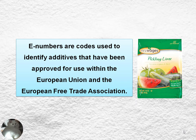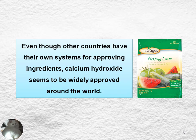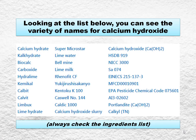E-numbers are codes used to identify additives that have been approved for use within the European Union and the European Free Trade Association. Even though other countries have their own systems for approving ingredients, this ingredient seems to be widely approved all around the world. You can look at the list below and see all the variety of names for calcium hydroxide.